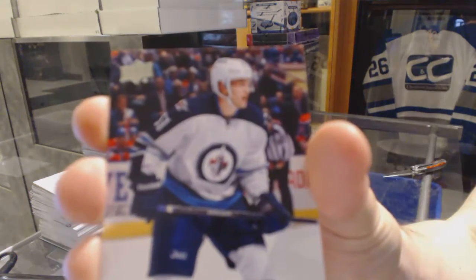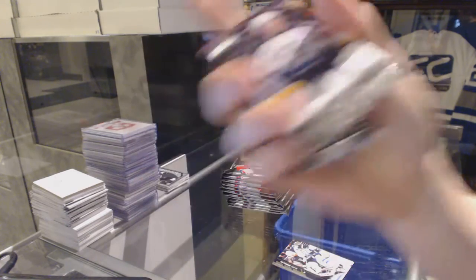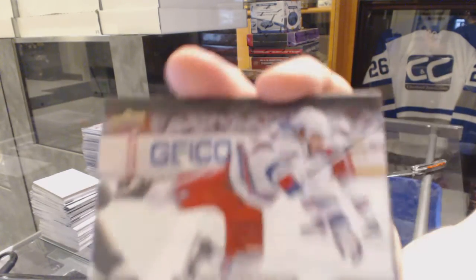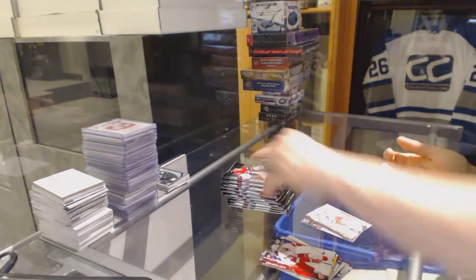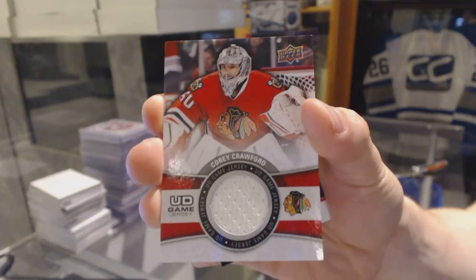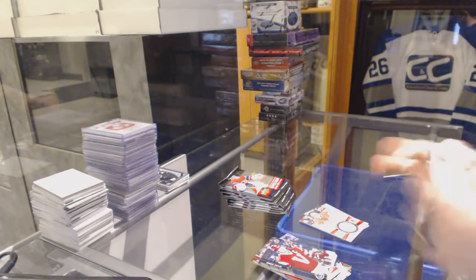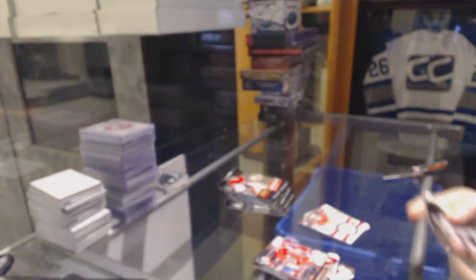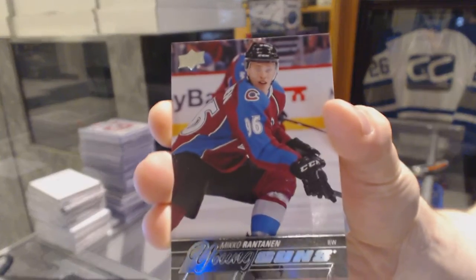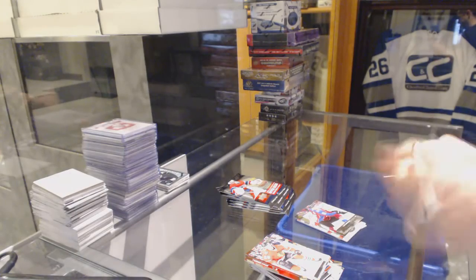Young Guns for the Winnipeg Jets, Andrew Kopp. Canvas for the New York Rangers, Derek Broussard. I've got a Game Jersey for the Chicago Blackhawks, Corey Crawford. Shining Stars for the Chicago Blackhawks, Corey Crawford.